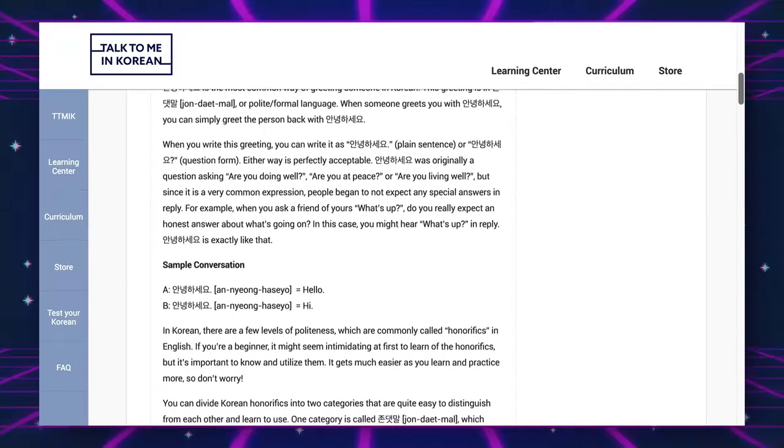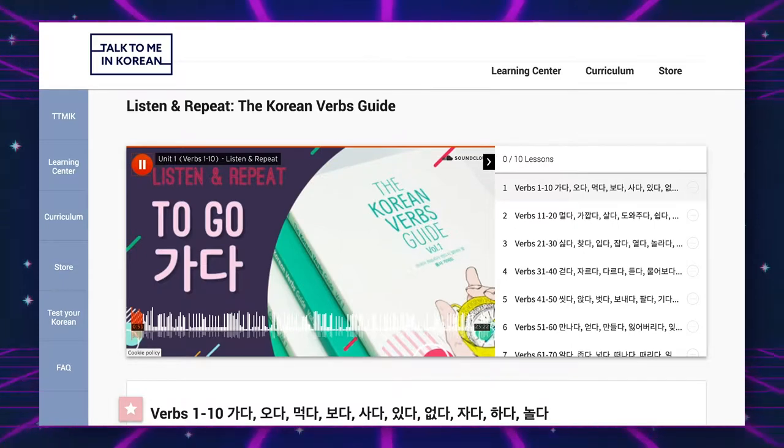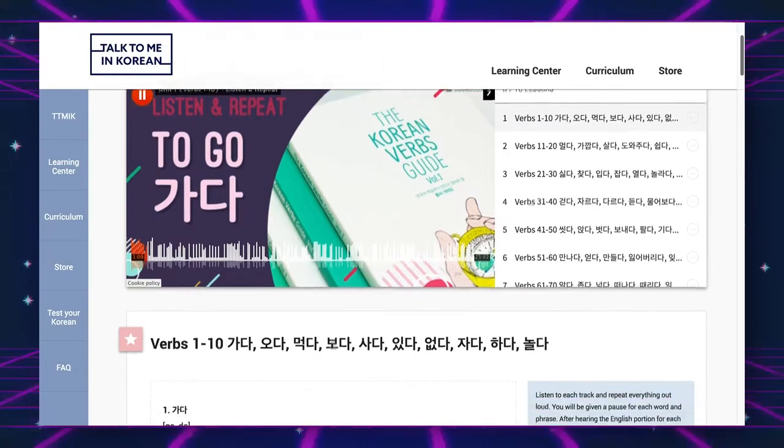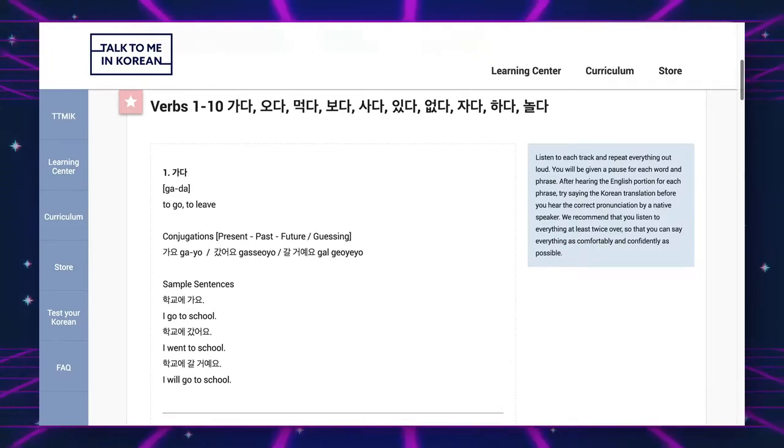I typically listen to the podcast when I'm driving because I don't really like to listen to podcasts or audiobooks when I'm just sitting around at home. The next resource is also from Talk To Me In Korean: the Listen and Repeat Korean Verb Guide. They take 100 Korean verbs and break them down into dictionary form, present tense, past tense, and future tense, with sample sentences for each conjugation. You listen and repeat. I haven't done much actual repeating since I've been listening in the background while doing other work, but it's still been helpful hearing it over and over.